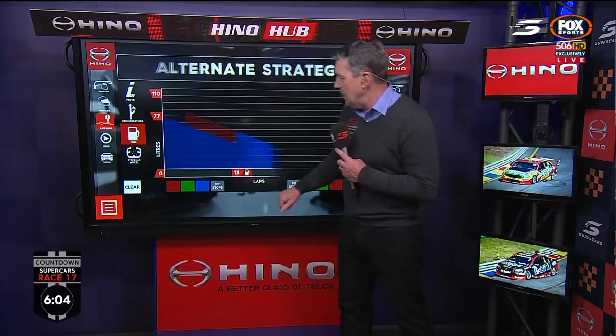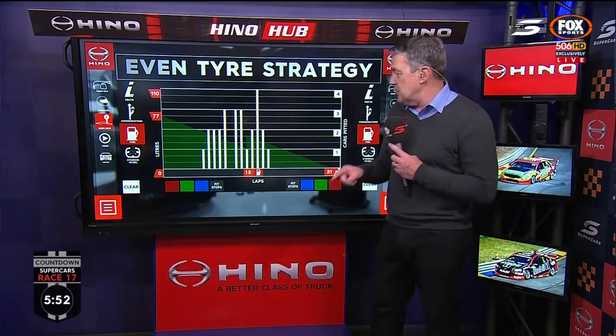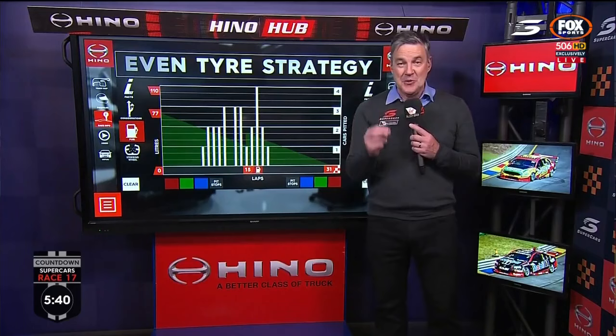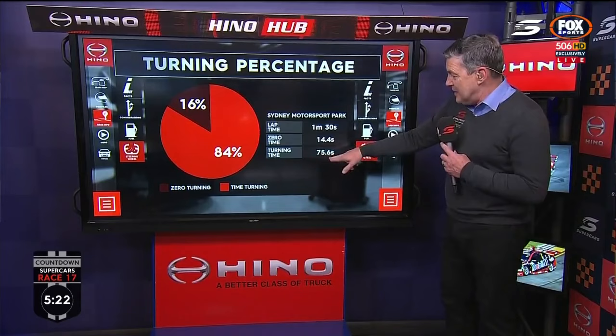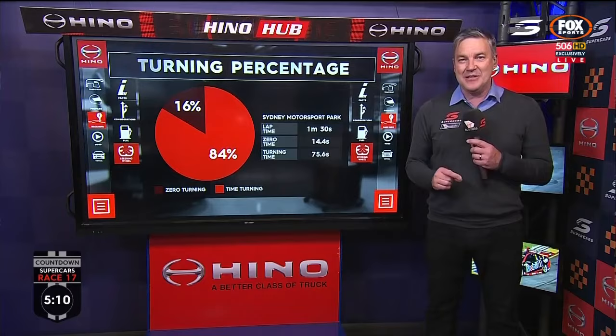Here's the ultimate strategy: a brave late stop means a huge run to the end on very ordinary tyres. The standard strategy is stopping around lap 13. Going back to 2016, splitting the race in half was about right. Last year's race winner Shane Van Gisbergen pitted on lap 14 and his teammate Jamie Whincup came in three laps later — at the chequered flag there were just two tenths of a second between them. At this racetrack the steering wheel is very busy — 84% of the lap you're steering — only about 14 seconds of zero steering angle, spending 75 of 90 seconds punishing those tyres. That's why tyre management and strategy are the big stories.